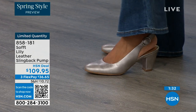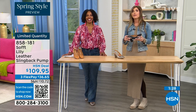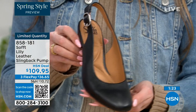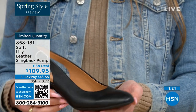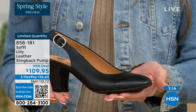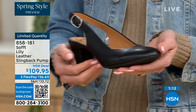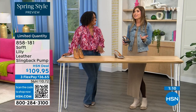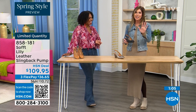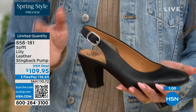With these slingbacks, even though they have the adjustable strap with goring stretch, these are a slip-on. Once you adjust it to you, you slip right into them — you don't have to adjust the strap every single time. It's almost like that favorite pump you can just slip your foot right into. You're not having to do a million buckles. Once you've set it to you, you slip your foot in and you're good to go.